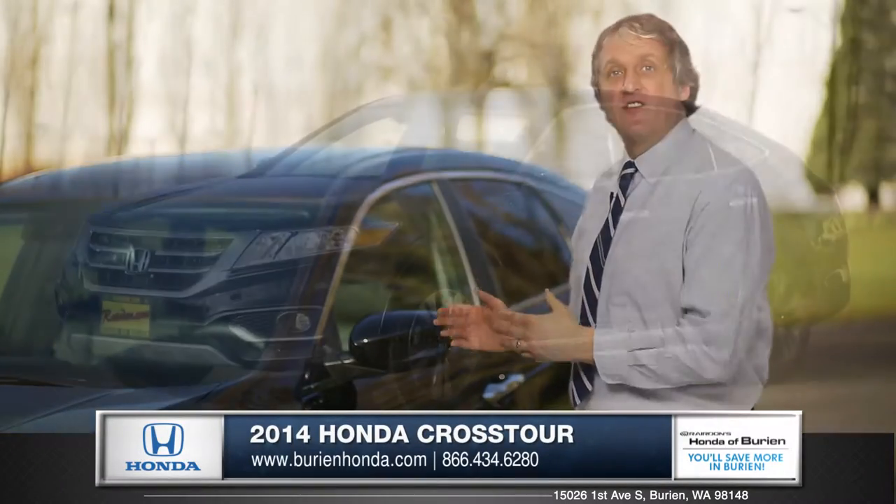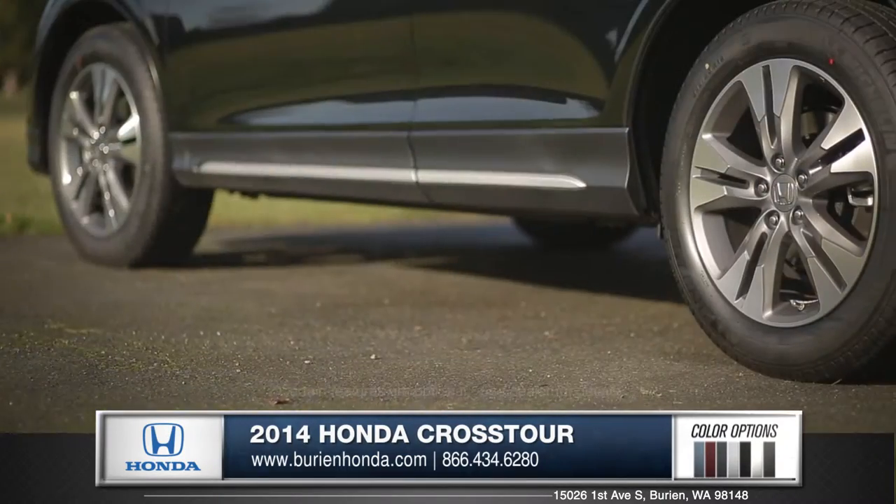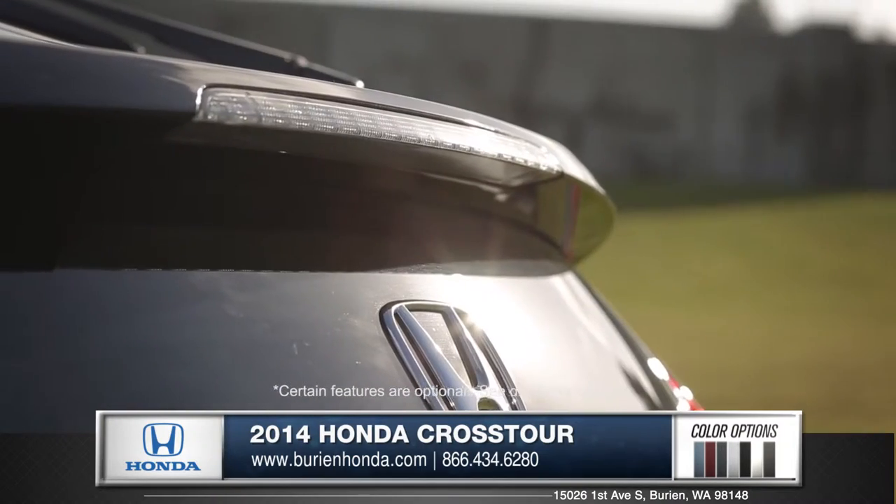Hi, I'm Rob and I'm standing next to the 2014 Honda Crosstour. This Honda features attention-grabbing wheels, a unique and stylish body, and a sporty rear spoiler.